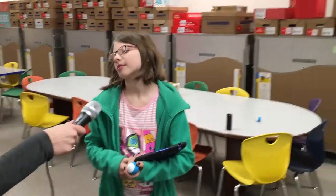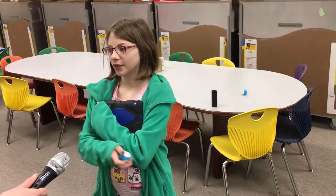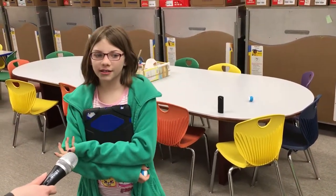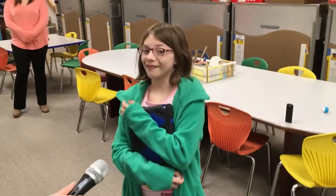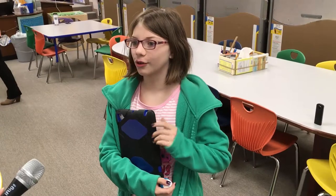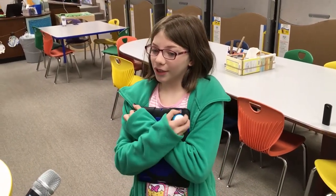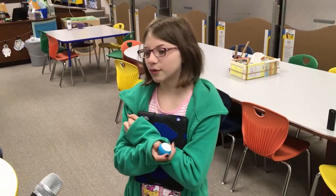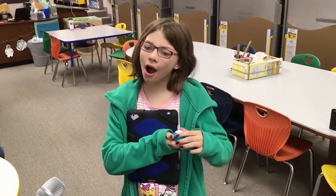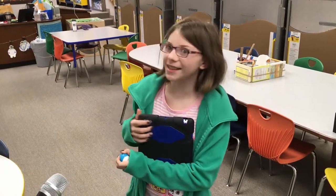Shantia, why should students come into a Makerspace? Because it's fun and creative, and it's a good place to learn and have fun and do a lot of cool things, because you get to do a bunch of crafts. And it's really cool when you get into it, because when you first start you kind of think, oh, it's so hard, but when you get further into it, then it gets easy — I can do this.